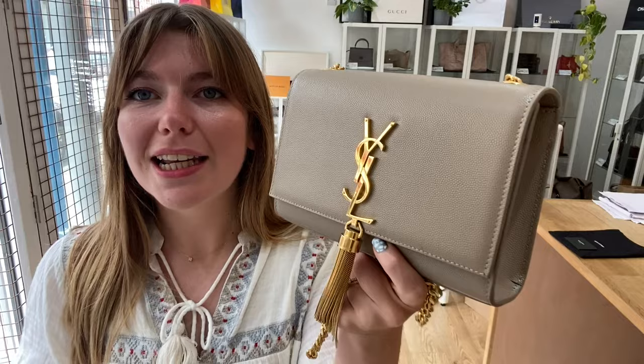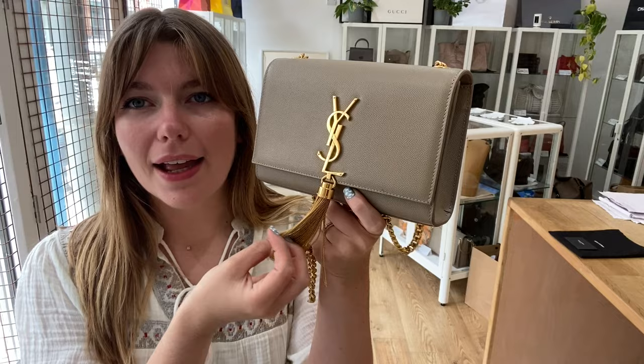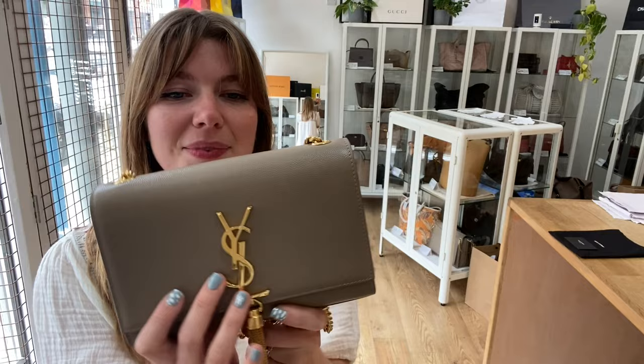Hi everyone, welcome back to Arm Kendi, I hope you're all okay. We are back today with this beautiful Saint Laurent Kate tassel. I love this — a really lovely sort of clay nude colour, really beautiful gold hardware. I love the tassel as well. This is definitely my kind of bag, I really like this.